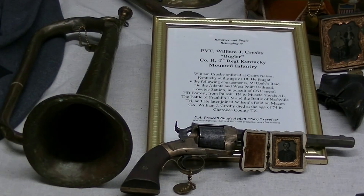Kenny's got a good shot here of the grouping itself. This is Private William J. Crosby - C-R-O-S-B-Y - Bugler. I ran him through the National Archives. He is listed as Bugler of Company H, 4th Regiment, Kentucky Mounted Infantry. This boy was a young man when he joined - he joined at the age of 18 at Camp Nelson, Kentucky. They hooked him up with the Army of the Cumberland, and he was with General McCook on his raid in Atlanta. Then back to Kentucky at West Point Rail Station. Then he fought at Camp Lovejoy Station.